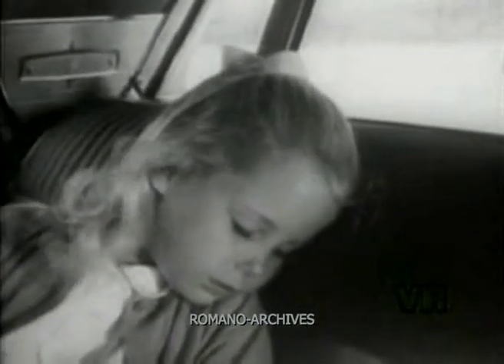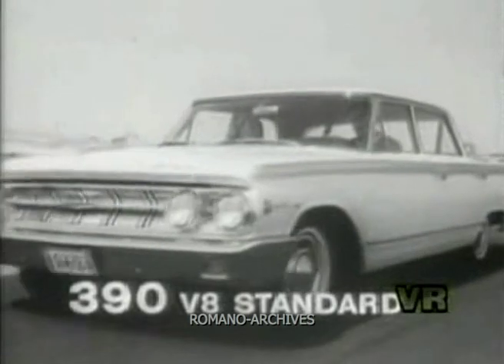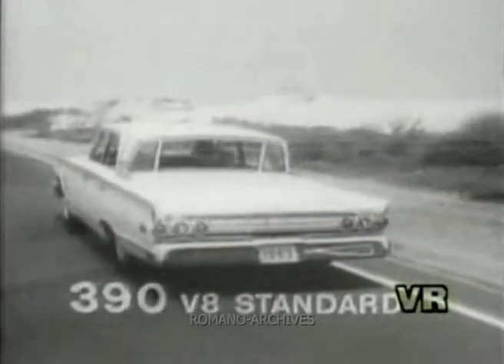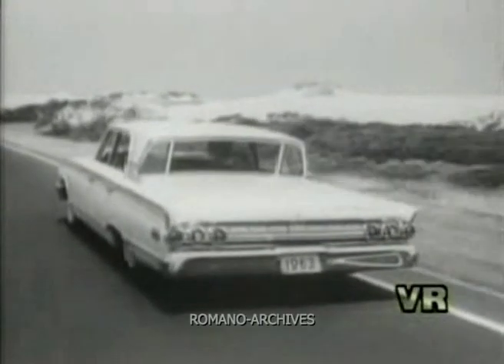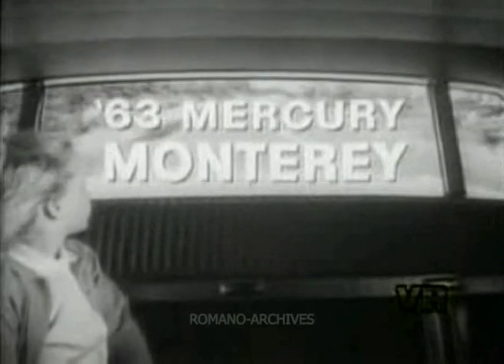Sensational new power too — a Marauder 390 V8 is standard, and you can have up to 406 cubic inches with six-barrel carburetion. Come drive it — the elegant new Mercury Monterey for 1963.